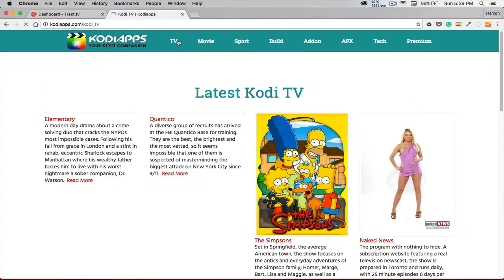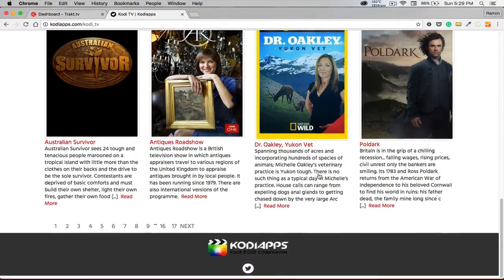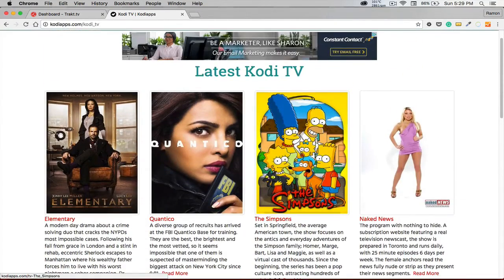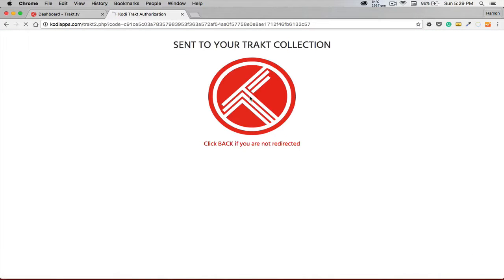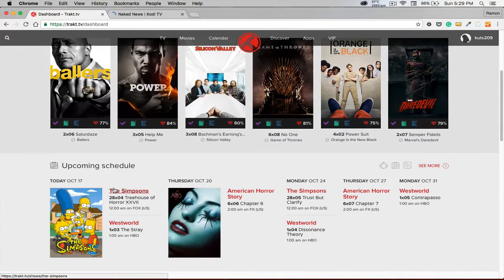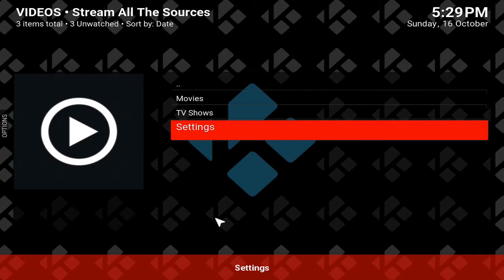Say for example you want to add your Kodi Apps — set that up. There are tons of them. Say you want Naked News, you go on here and hit Add to Trakt. Once you do that, it's going to be integrated in your collection. You can go back to Trakt.TV and that'll show you everything that you have.